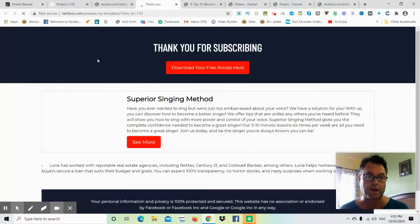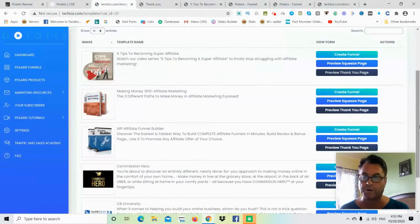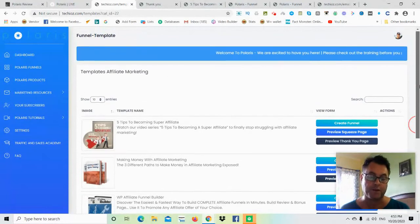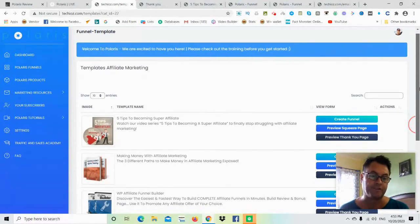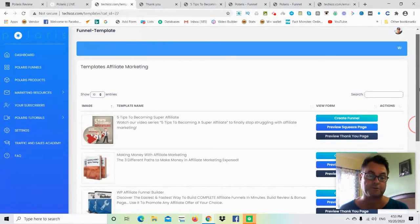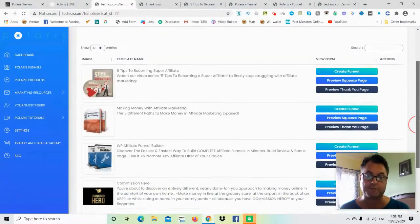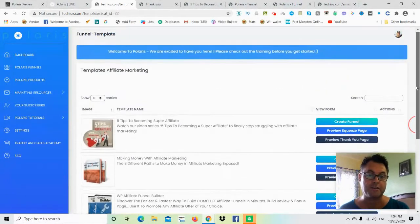This particular squeeze page and thank you page example shows the Singing Method, which is a popular ClickBank product. All of the products you'll get with Polaris are ClickBank products. With ClickBank, you don't have to go through any approval process as you do with Warrior Plus or JVZoo, which can be difficult if you're just starting out. Here, your affiliate link is automatically approved without any of that hassle.